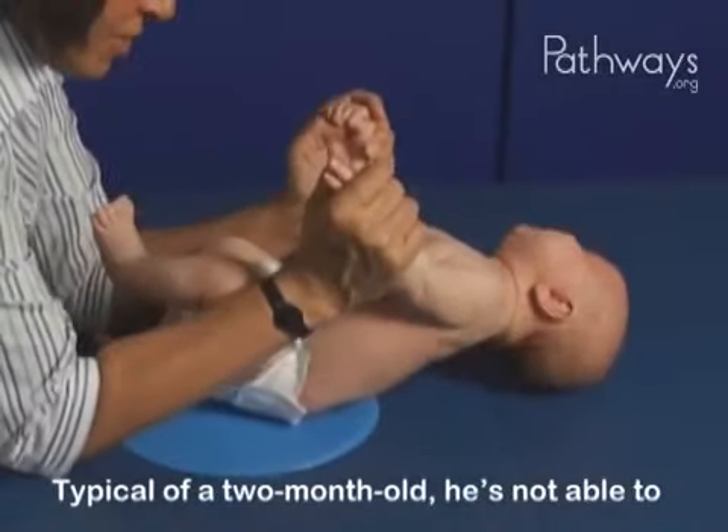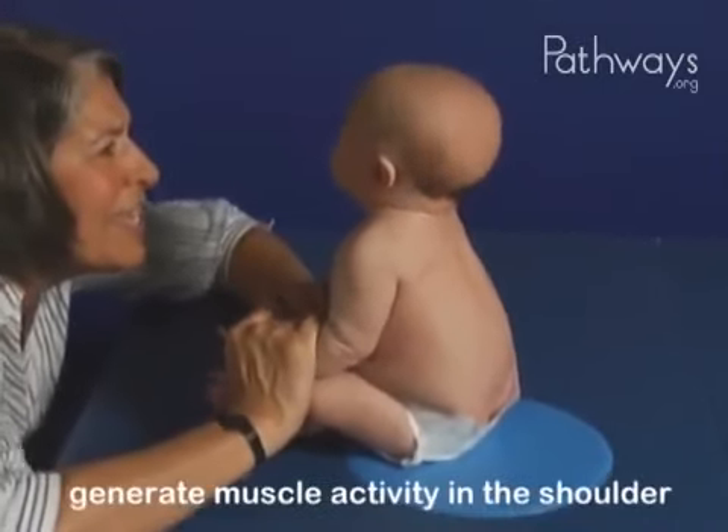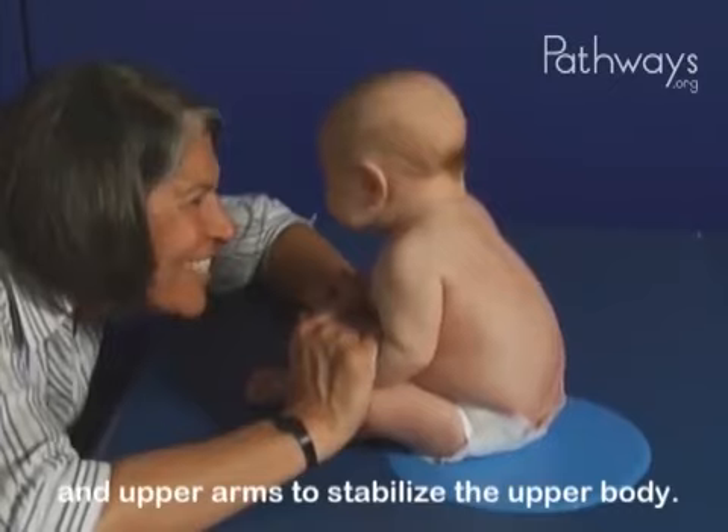Typical of a 2-month-old, he is not able to assist in the pull to sit, but he is able to generate muscle activity in the shoulder and upper arms to stabilize the upper body.